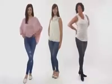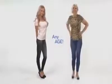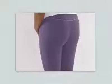Caress Jeans look great on any body type — tall or small, petite or plus size — and any age will love them. There are no uncomfortable buttons or zippers, and it smooths away lumps, bumps and even cellulite.